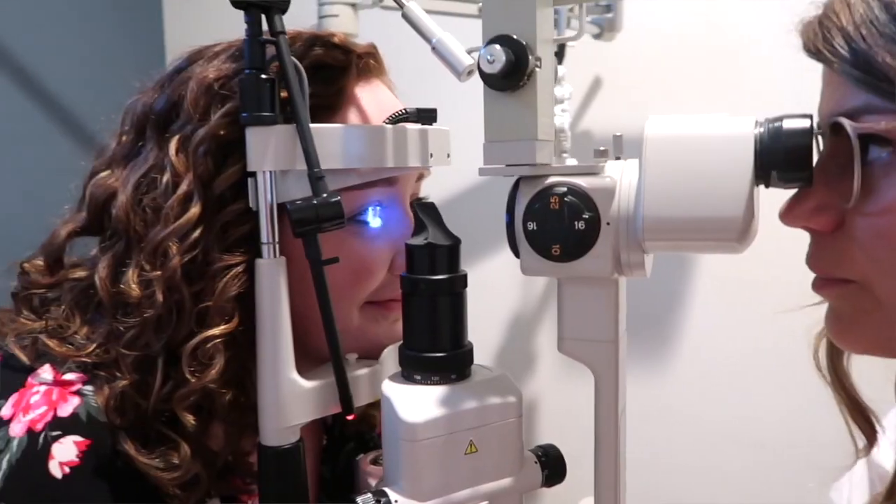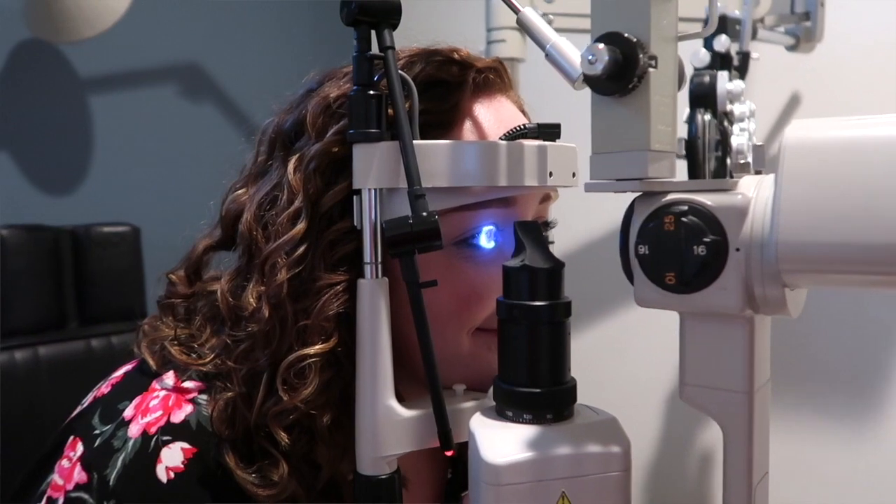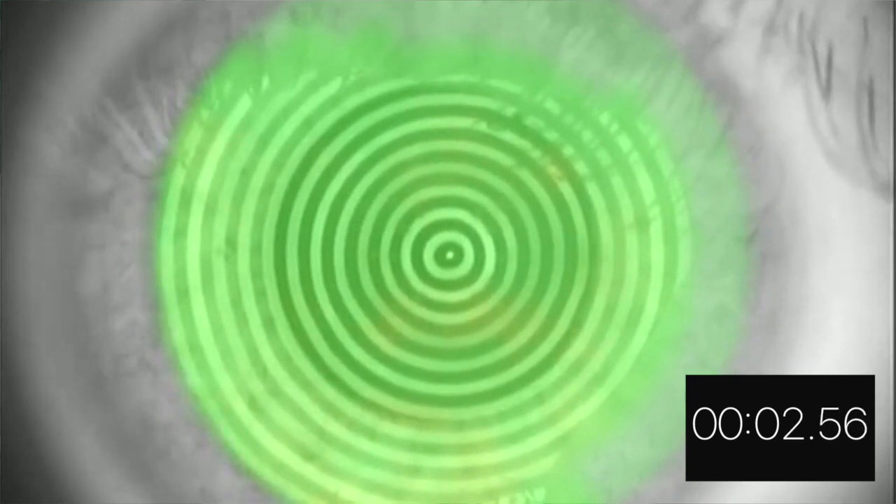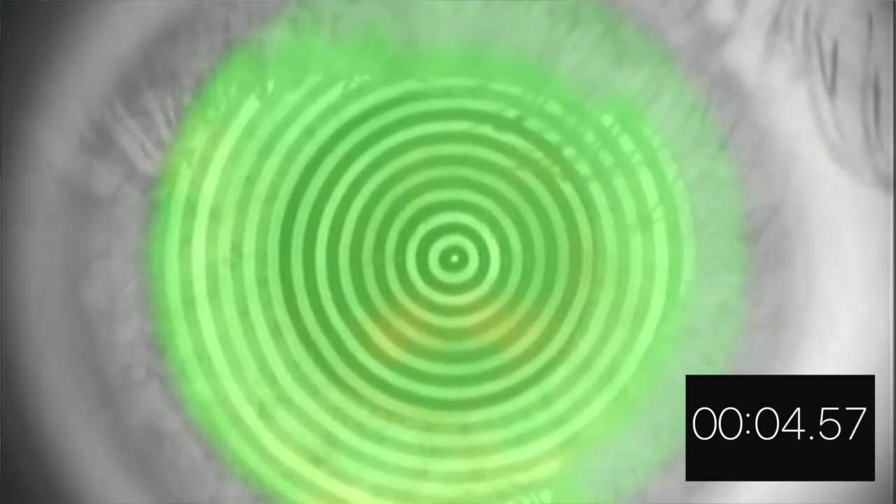I'd like to show you an example of this tear breakup test from your doctor's perspective. Our first subject is one of my employees, Kristen. Kristen's eyes, she reports, are rarely dry. She has pretty normal vision and it doesn't tend to fluctuate. You'll notice that Kristen was able to keep her eyes open for over 20 seconds and her tears barely broke up.